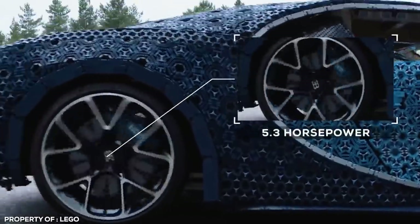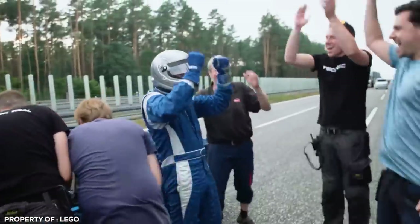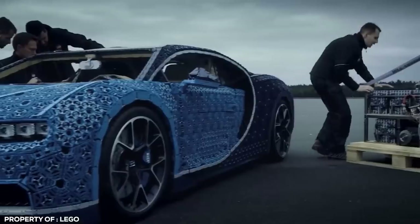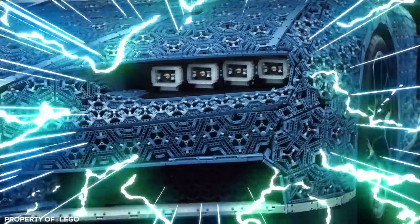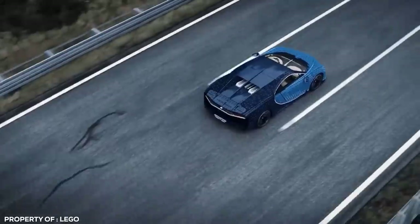While the car generates only 5.3 horsepower and reaches a top speed of 18 miles per hour, it's still pretty impressive knowing that it weighs 1.5 tons and is powered by 2,300 tiny electric motors. Plus, let's be honest, who wouldn't want to be seen in a Bugatti Chiron anyway? LEGO or not.